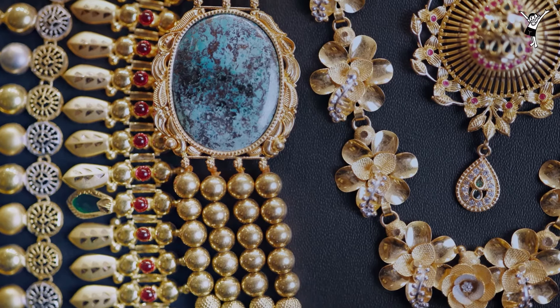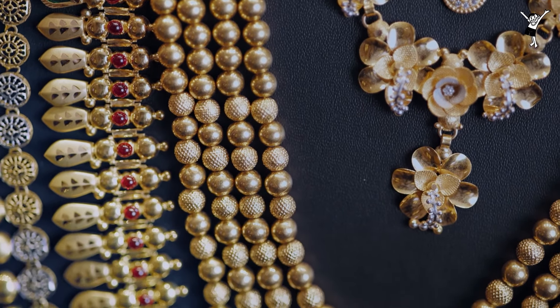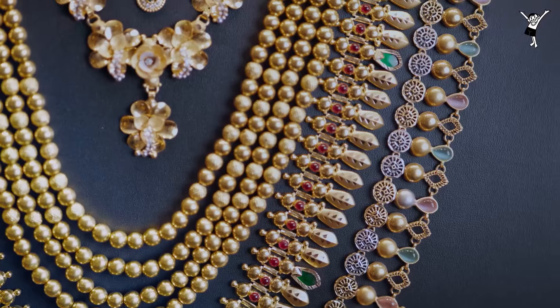This is a Colapuri — this is a different collection. This is a turquoise stone.